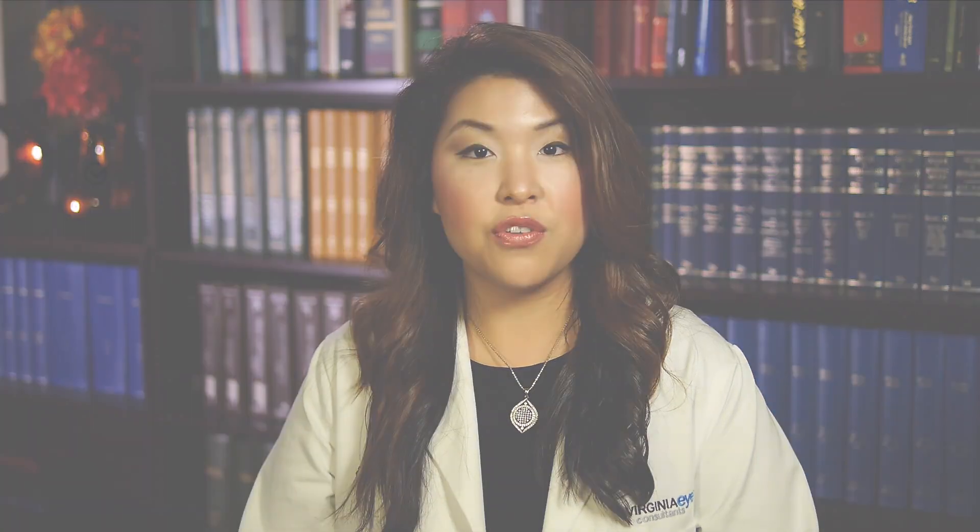After you check in at the front desk, one of our ophthalmic technicians will escort you to a private examination room. You will have a one-on-one conversation with your technician regarding your personal health history, and we will ask you several questions regarding your vision and your visual goals.